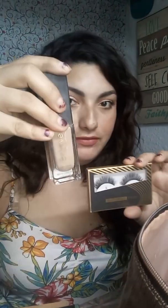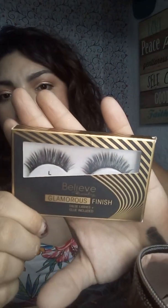The next thing I have is by the brand Believe from Dollar General — these are the lashes in Glamorous. Really affordable, really good quality. I'm able to reuse them quite a few times. If you're looking for affordable, good-quality lashes, these are $5 and less.